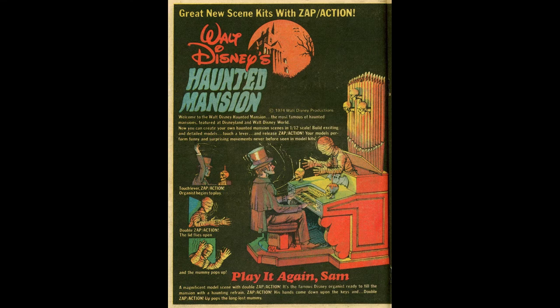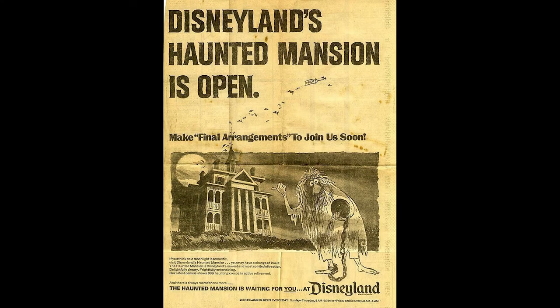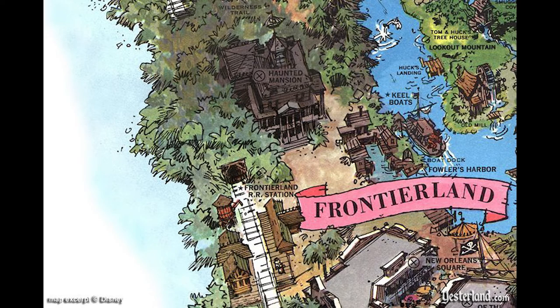Walt Disney passed away in 1966, and his team set to work finishing the attraction — Walt never got to see it completed. Employees tested the ride on August 6th, 7th, and 8th, followed by soft openings on August 9th and 10th, where limited numbers of park guests were allowed to ride. A midnight press event was held on the evening of August 11th, and the Haunted Mansion opened to all guests on August 12th, 1969. The attraction was a huge hit, but one of the effects didn't work right and was taken out — or was it there on opening day?